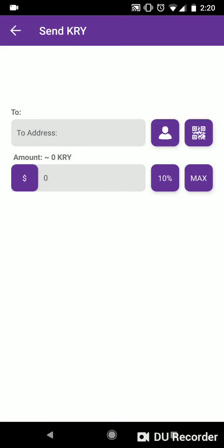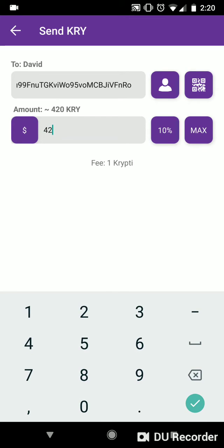Swiping left brings you to the send page, where funds can be sent to addresses scanned in from a QR code, typed in manually, or selected from a saved contact. The amount entered can either be in a native currency or fiat. You'll notice that the fee is one Crypti. Crypti is the utility token of the Crypti Wallet, which enables secure storage and transfer of this sensitive data with micro-token exchange.